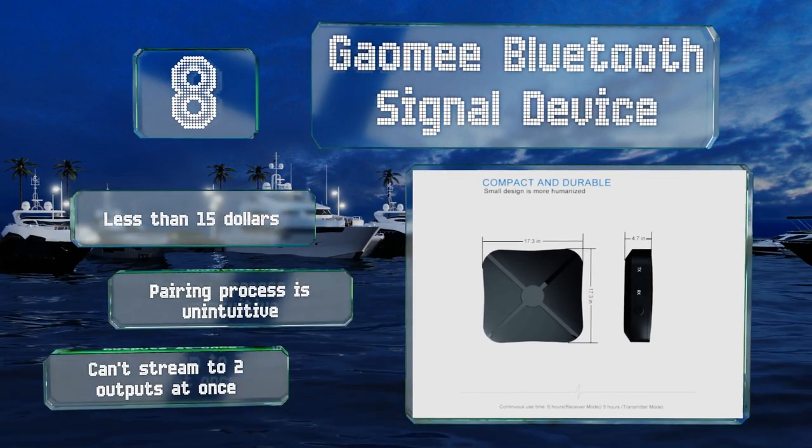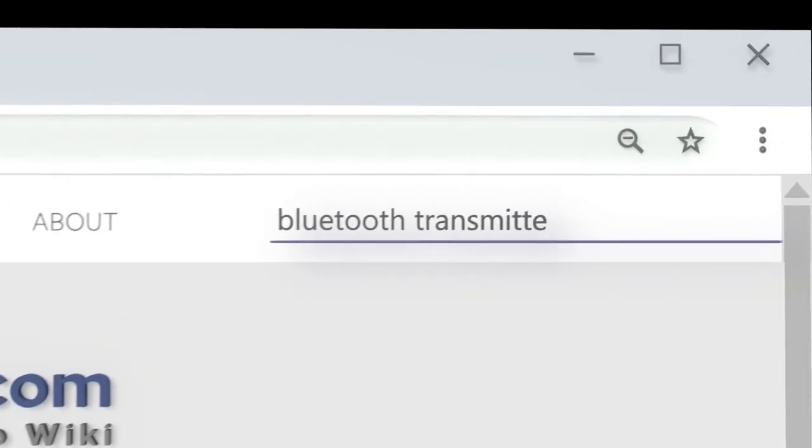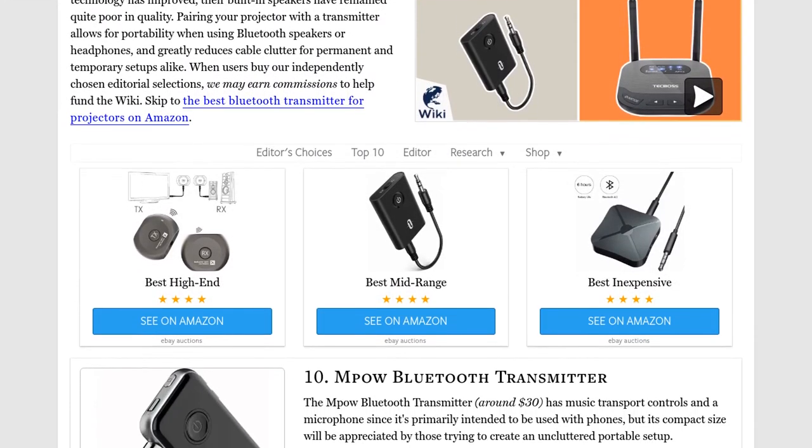Our newest choices can only be seen at wiki.easyvid.com. Go there now and search for Bluetooth transmitters for projectors, or simply click beneath this video.